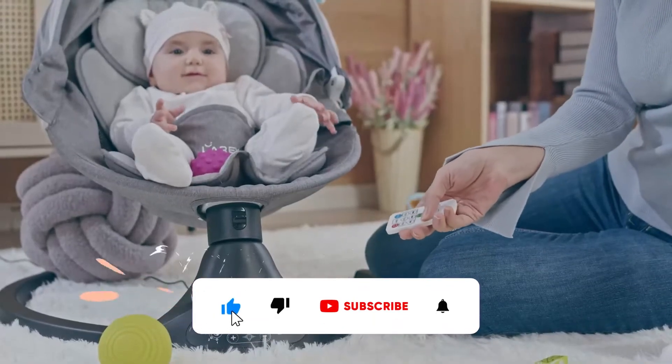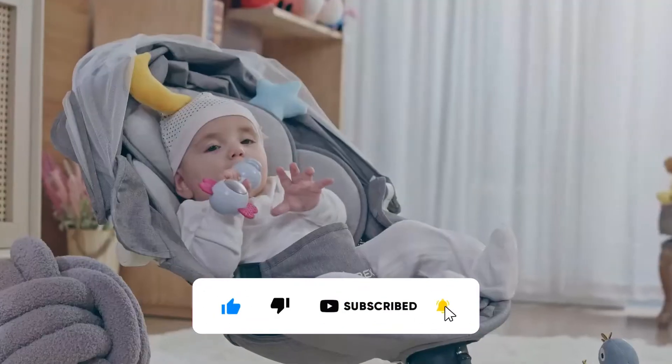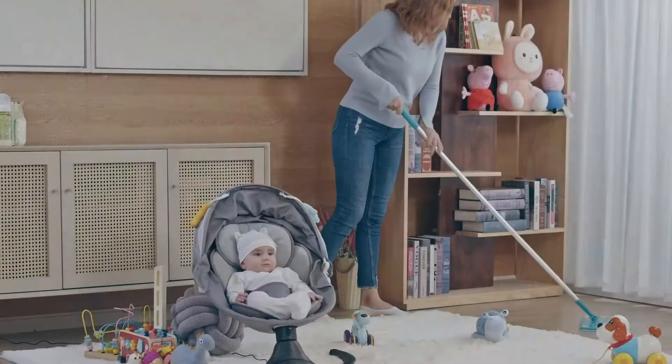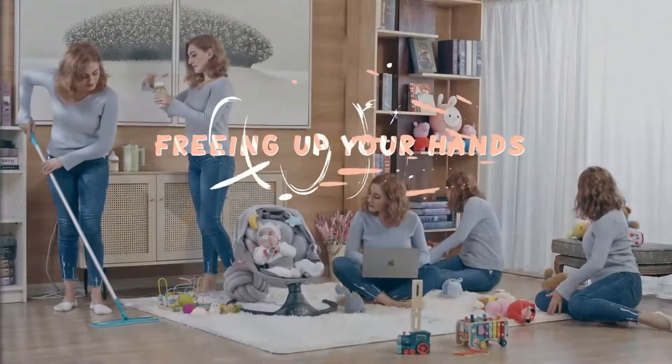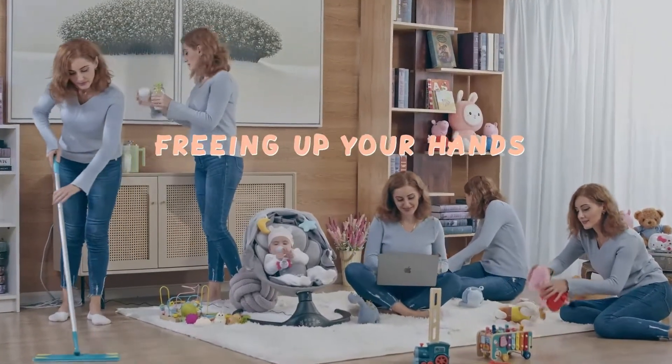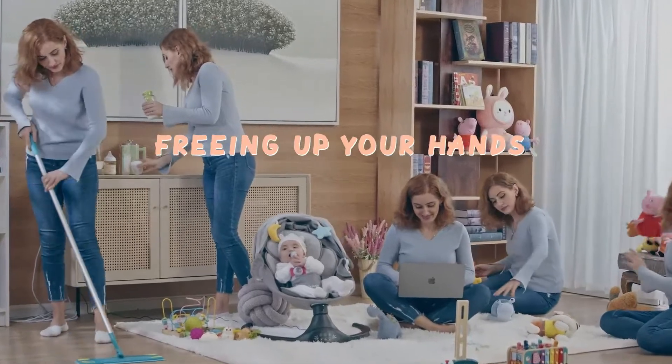No parent can hold their baby every minute of the day. Thankfully, baby swings can provide a safe, comfortable spot for parents to place their babies briefly while awake. Not only can swings be entertaining and soothing, but they can also allow parents to take a short break while still supervising their baby.